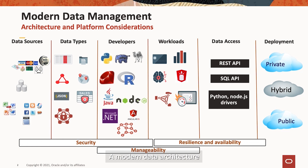A modern data architecture must accommodate any and all types of data, be they structured or unstructured, from any source, device or workload, and be accessible via the broader set of APIs and development methodologies, whether that be in a monolithic or microservices development.